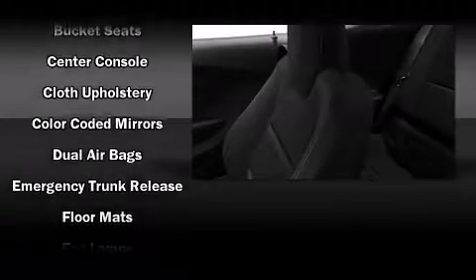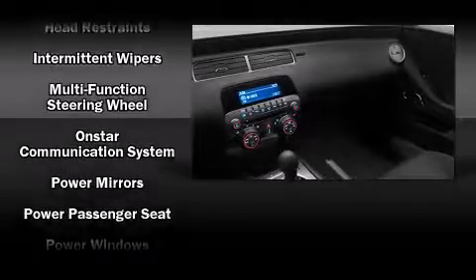Comfort and convenience were prioritized within, evidenced by amenities such as one-touch window functionality, a tachometer, a trip computer, an outside temperature display, and power front seats.